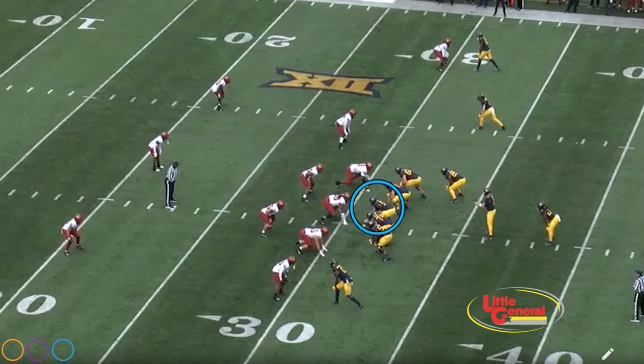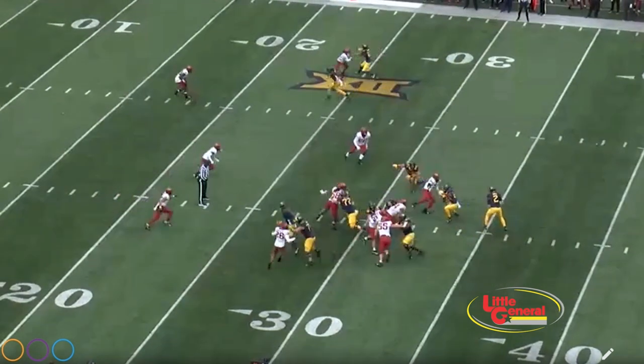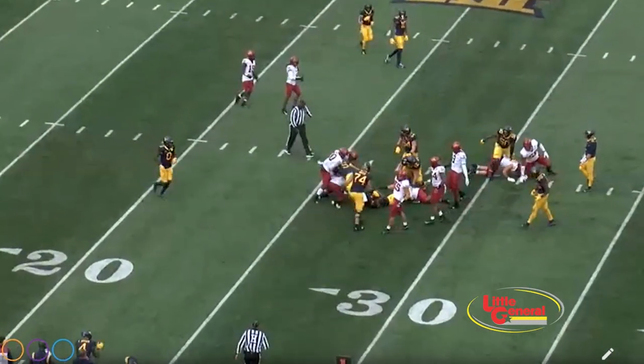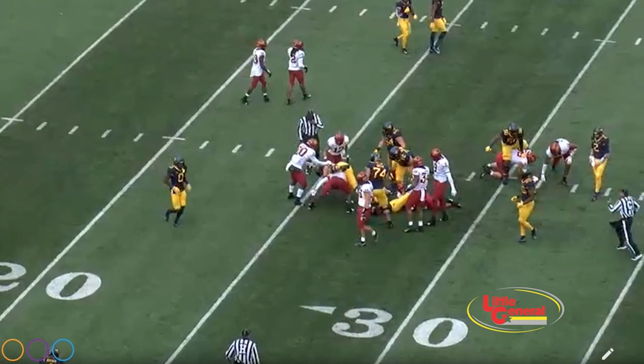And this play sums it up for me about Zach Frazier. He's going to get one guy, two guys, three and four. He's just playing nasty, plays to the whistle, just loves the game of football. One, two — now watch, he sees his buddy, he's up, and he's going to give his friends help. That's Zach Frazier, that's WVU and the Wolf's Den Offensive Lineman of the Year, and that's an All-American.